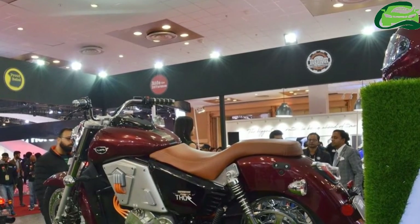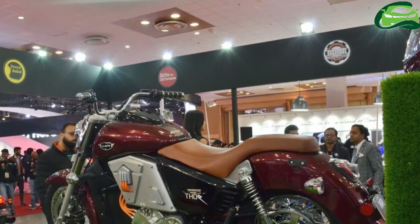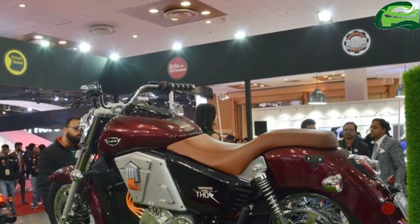UM Lihia two-wheelers has unveiled the world's first geared electric cruiser, the UM Randegade Thor, at the 2018 Auto Expo in Greater Noida.